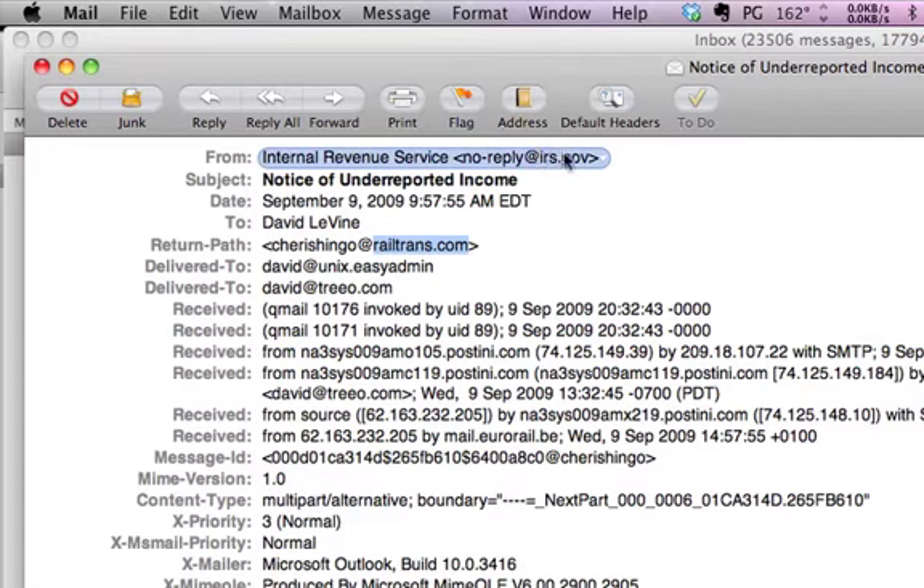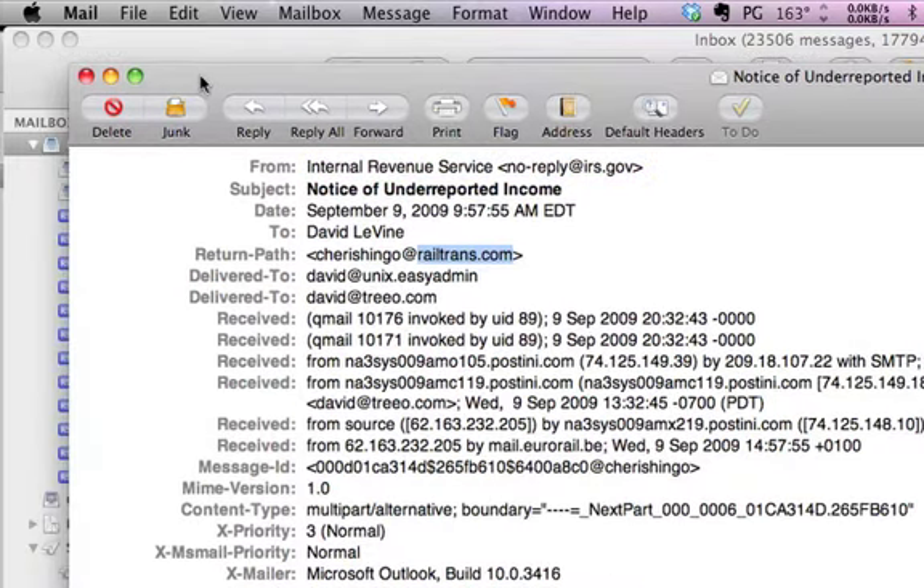They put IRS.gov as the displayed sender thinking you would be fooled. I have lots of examples of this, but I just wanted to show one to get started. I would hate for people to fall for this and give up their personal and financial information — it would be terrible.